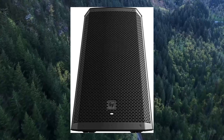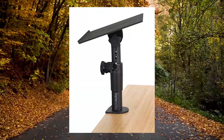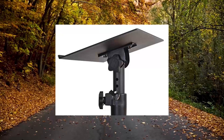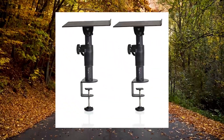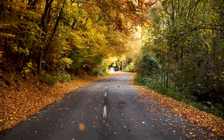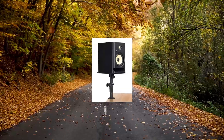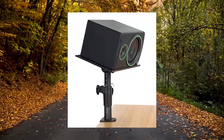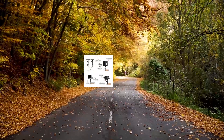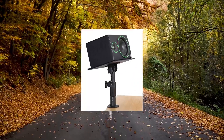Gator Frameworks Desktop Clamp-On Studio Monitor and Speaker Stand, set of 2 (GFWSPKSTMNDSKCMP). Pair of 2 desktop studio monitor clamp-on stands. Speaker platform measures 12 inches by 9 inches with soft EVA-lined surface. Clamps to desktop surfaces up to 2.25 to 2 inches thickness. Fits most small-size studio monitor speakers both vertically and horizontally. Product dimensions: 13.5L x 12W x 3.5H inches. Net weight 5 pounds, weight capacity 60 pounds.